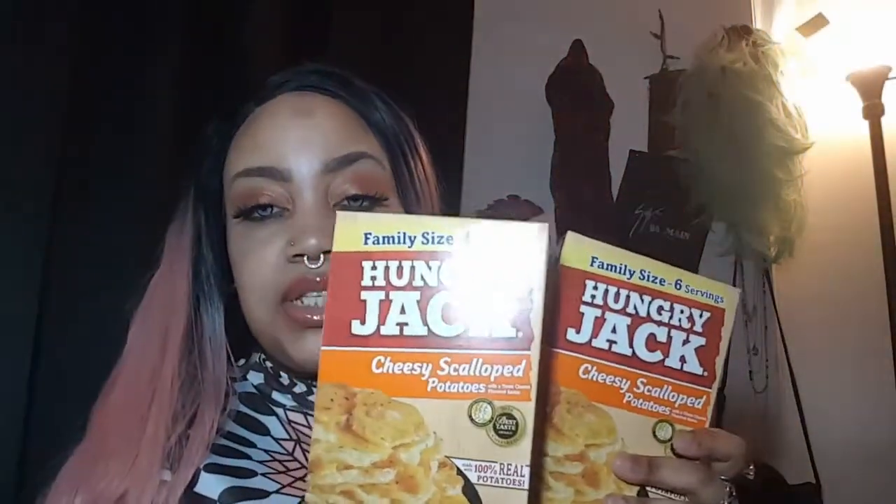Picked up cake mix because I think I'm going to make a cake tomorrow. Picked up another bag of Cheetos. Picked up two boxes of the Hungry Jack's Cheesy Scalloped Potatoes to fix for dinner tomorrow.